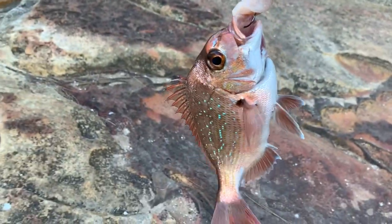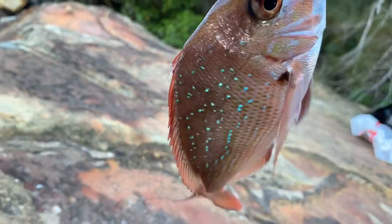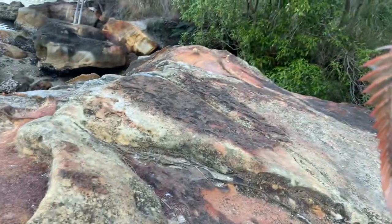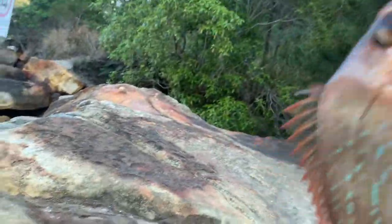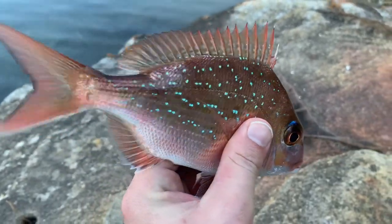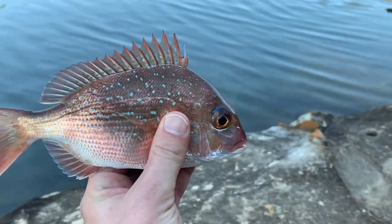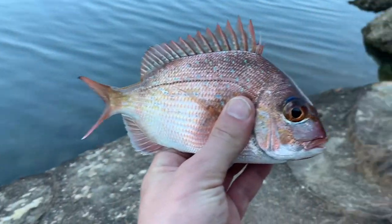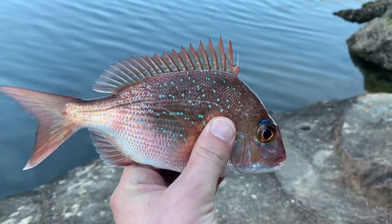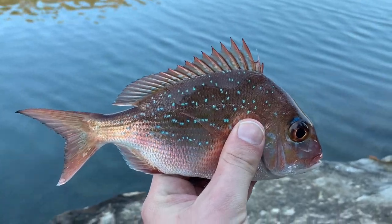Definitely can't say no to a snapper. That is a gorgeous color — look at the blue spots on that. Yeah, it's actually my first time fishing these rocks here too. Just wanted to test out the waters really. Of course it's not legal — I'll say it's around 10 centimeters. But that is a gorgeous fish, if I do say so myself. I'm gonna take a photo of this and then cast it back in.